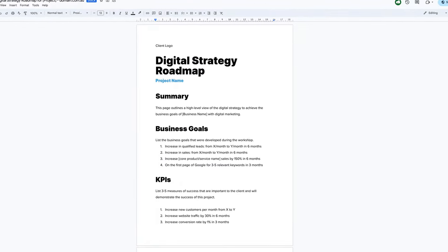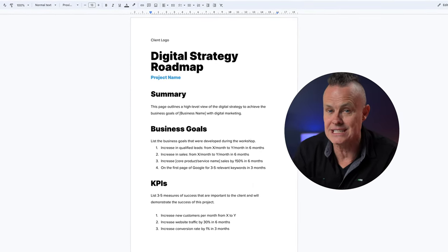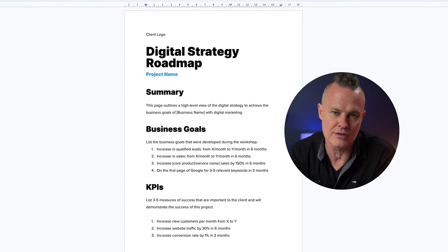I've also included a Google doc template of the exact recommendations that one of our seven figure a year agencies uses to convert their paid discovery clients into ongoing recurring revenue at over 85%, so all you have to do is fill in the blanks. And finally, I've included my own Kanban board template that you can use to share with your client and literally build out their project in front of them.